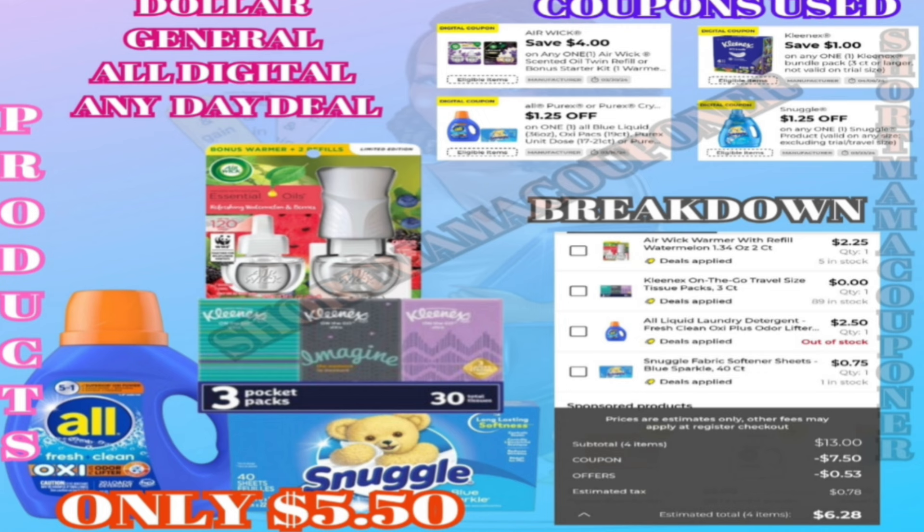For the next deal, we're going to grab the All detergent which is three dollars and seventy-five cents, the Air Wick on-air kit which is six dollars and twenty-five cents, the Kleenex pocket-size tissues — they come three in a pack — for a dollar, and the Snuggle dryer sheets which are two dollars for the forty count.